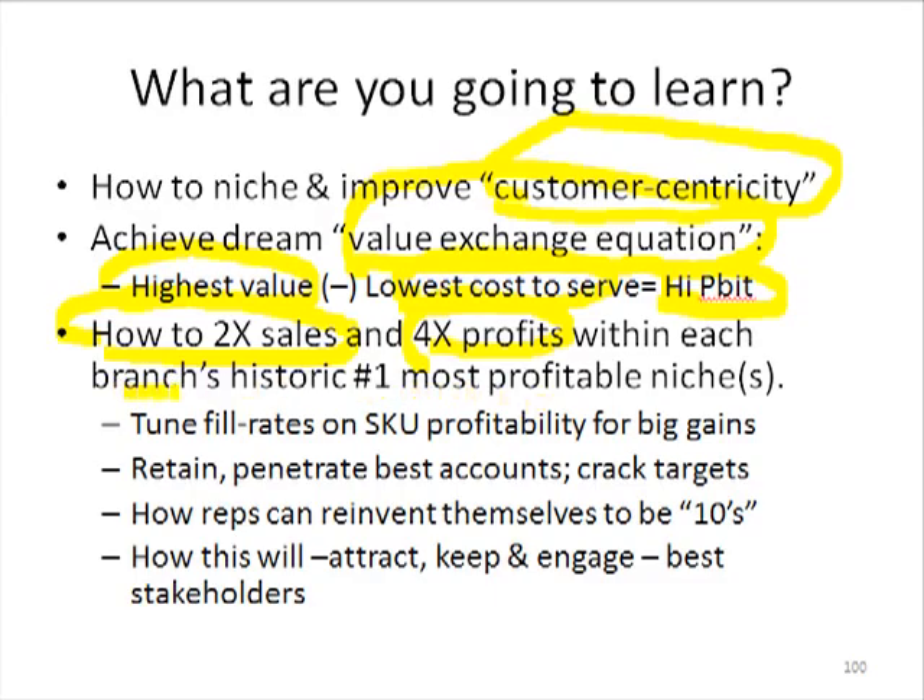Once we figure out a branch's historic number one most profitable niche — and we'll nail that — then after that we can go up to number two and so forth. We'll learn how to tune fill rates for stocking units based on profitability as opposed to just picks, for very large gains. We'll learn how to retain and penetrate best accounts, and there's a subset section on cracking target accounts.